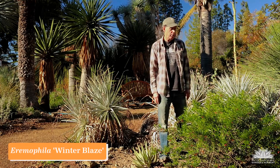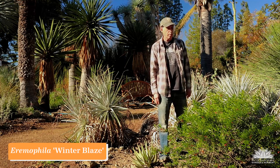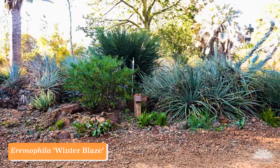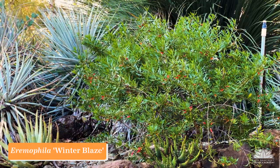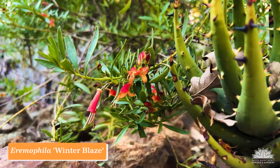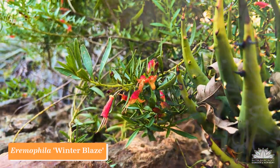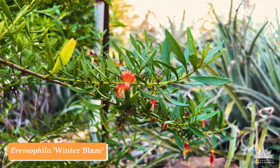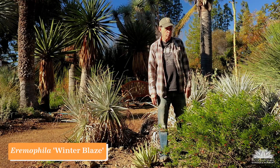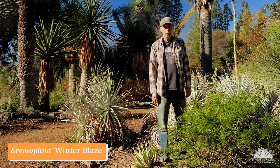This is an emu bush. Emu bushes are in the family Scrophulariaceae and they come from Australia. This particular one is called Eremophila 'Winter Blaze' — Winter Blaze because it blooms in the wintertime and has these red flowers that are the source of the word blaze. Emu bushes are quite variable in terms of their flower color and size, and this particular selection with the bright green leaves and the red flowers makes a very nice statement in the early part of the year.